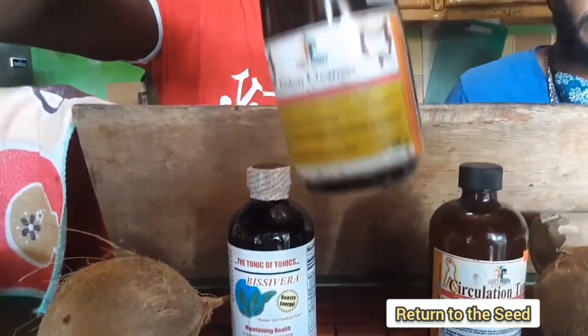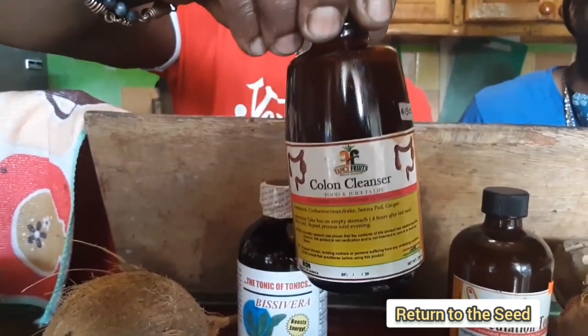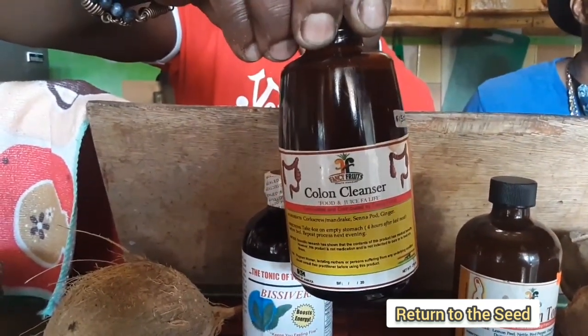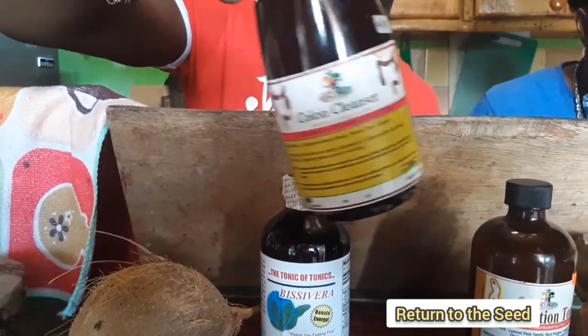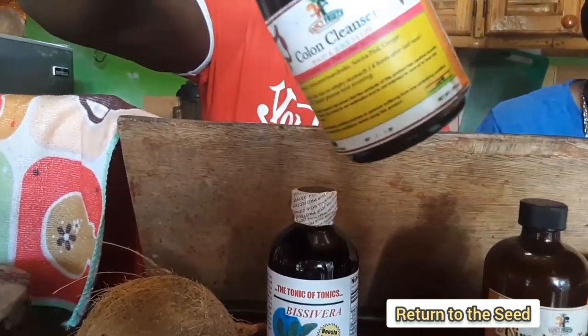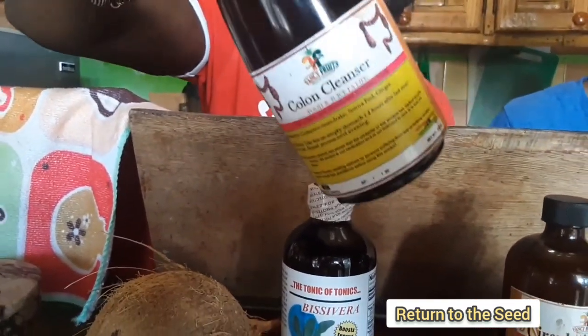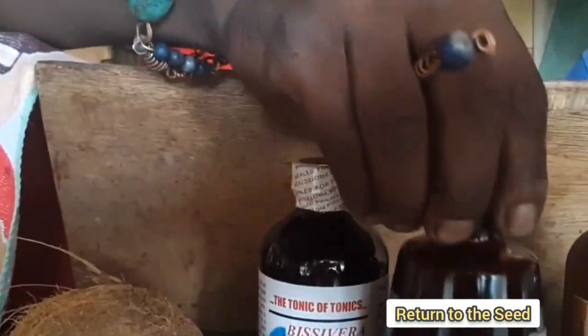Right here we have the colon cleanser. You know, a lot of people are getting colonoscopies, as well as people suffering from colon cancer and stuff like that. This is like a natural colonoscopy — when you drink this, everything comes out. It's that clean-up.